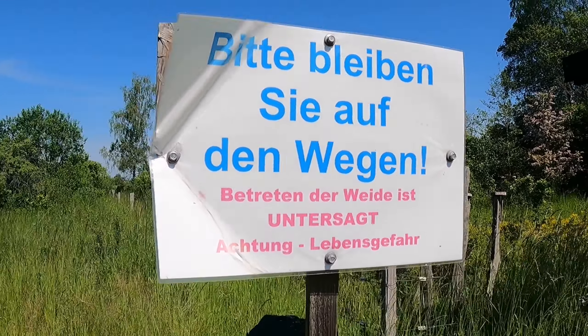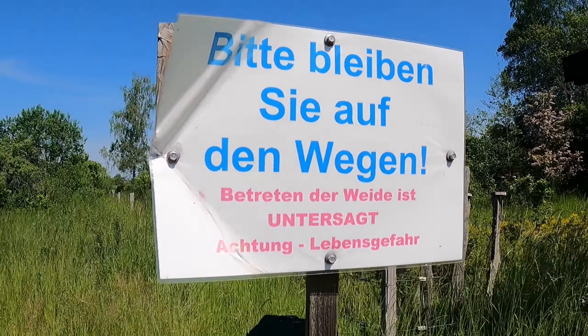Das ist hier für die Rinder. Jetzt kommen wir auch schon zum ersten Verbotsschild – man sollte hier natürlich auf den Wegen bleiben, um nicht vom Rind überrannt zu werden. Bitte nicht füttern steht hier. Natürlich sind die Tiere hier alle komplett eingezäunt. Die Tiere sollten einfach natürlich leben können und ihren Rückzugsraum haben, wie wir Menschen die Natur genießen.